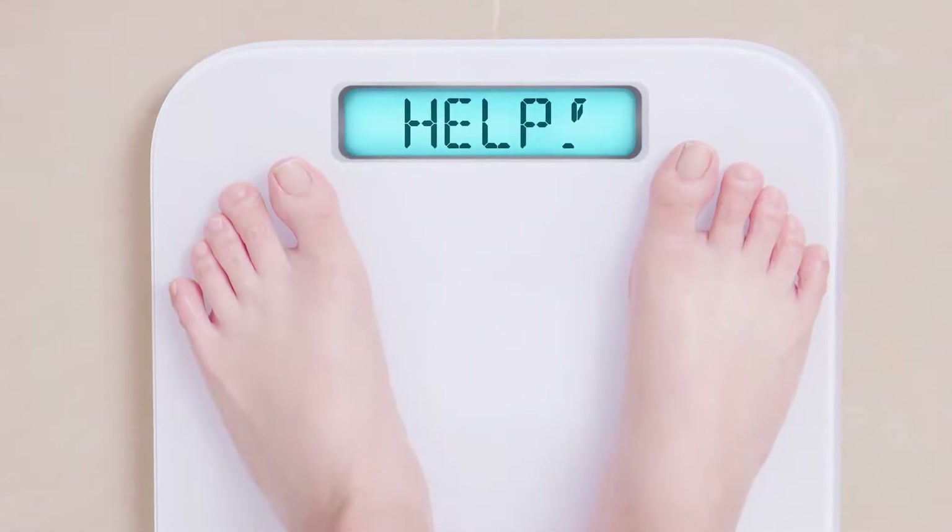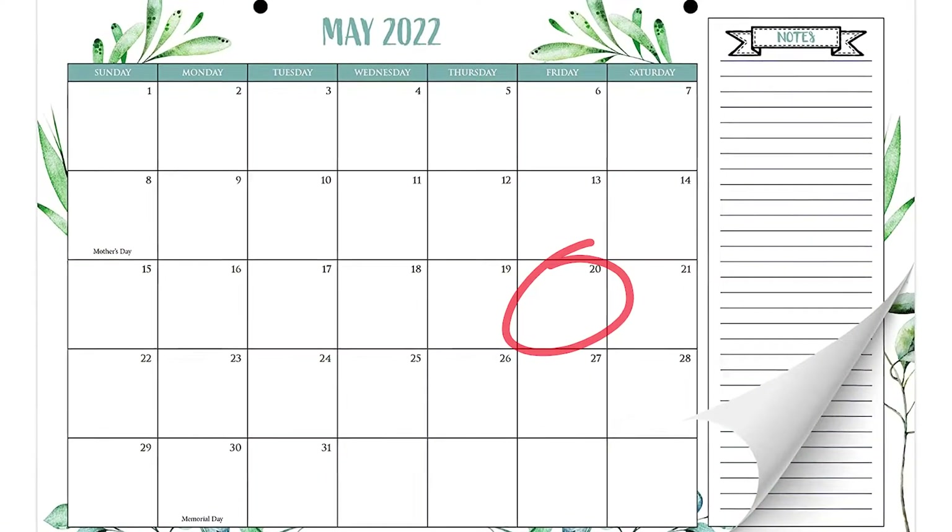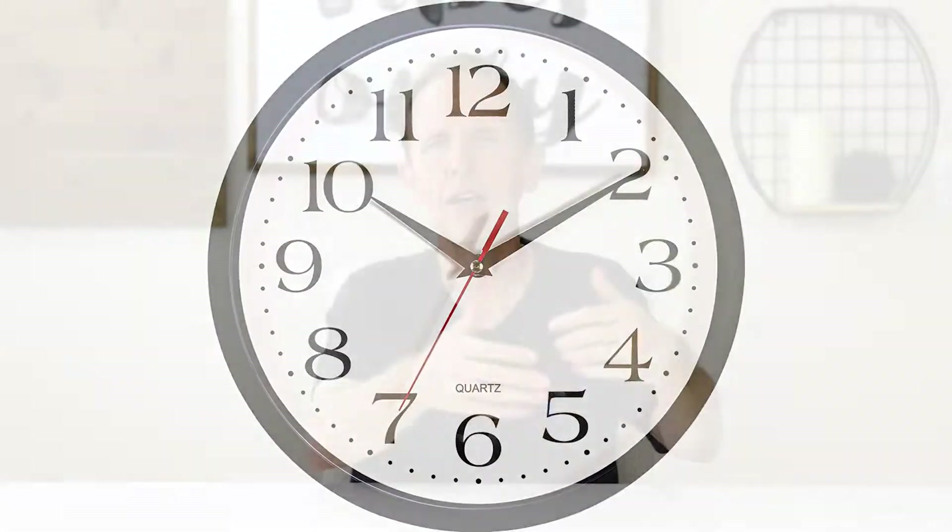That's where using the scale can be really frustrating. Here's what I recommend: step on the scale only once per week, on the same day at the exact same time. For example, Friday morning right when you wake up. We want the conditions to be as identical as possible every time we step on the scale, and we want to give ourselves time to actually make progress. We also need to set our expectations appropriately.